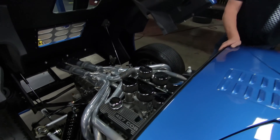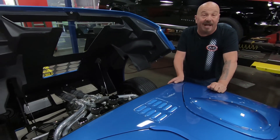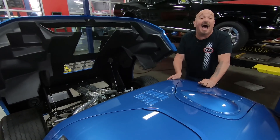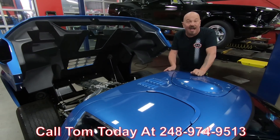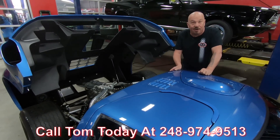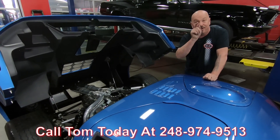The car is amazing, guys — I've had a blast with this car. I love it. Call us at 248-974-9513 and let Vanguard Motor Sales park this dream in your driveway.